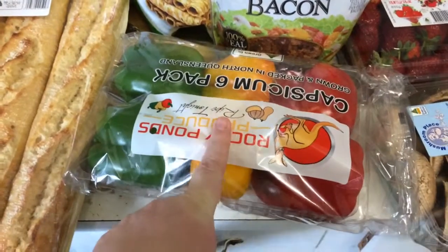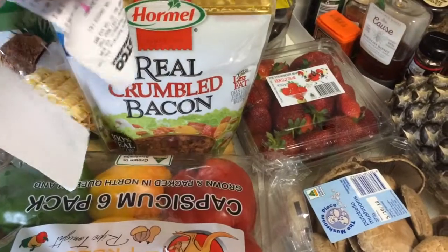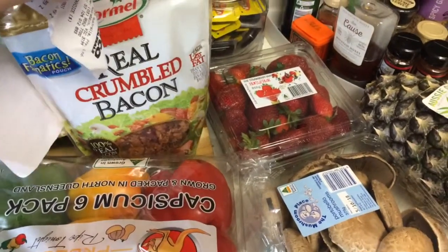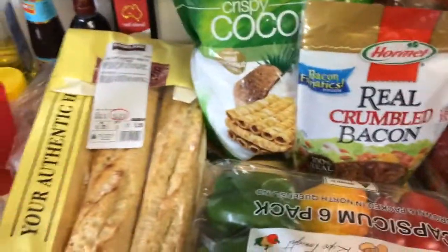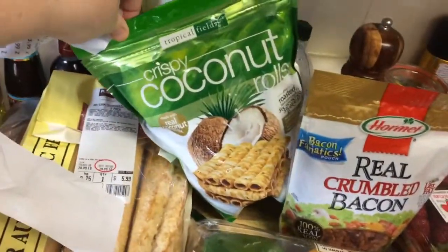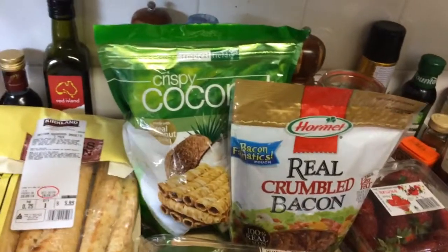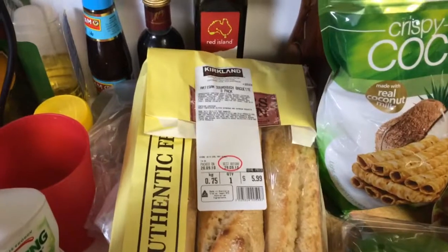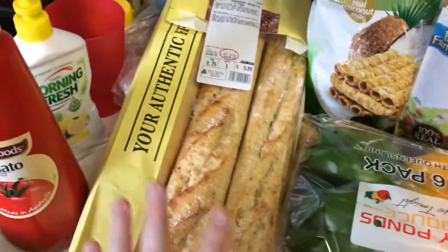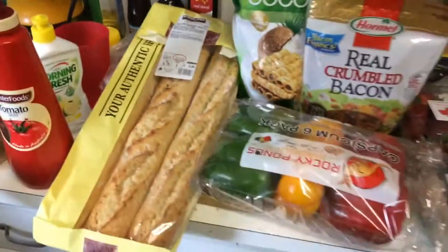We use them a lot for salads and stir fries. I picked up these bacon pieces — I've seen people in other hauls get them and they'll be good for salads. I love bacon but I hate cooking it. I like these crispy coconut straw rolls. I really like them — we're down to only a couple in the last bag so I thought I'd get some. We also got these artisan sourdough baguettes, three pack. They're good because you can actually freeze them, and they were freshly baked when we got there.